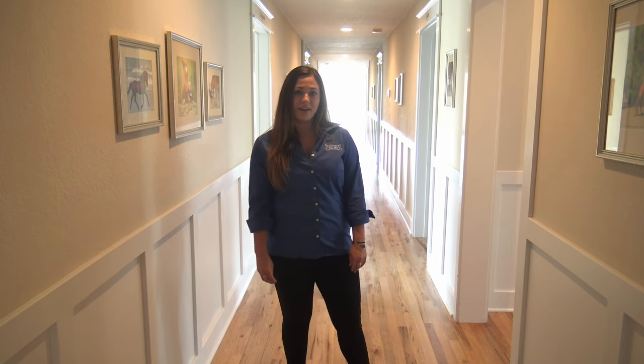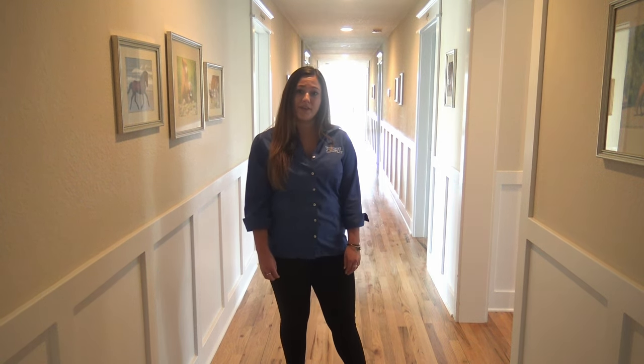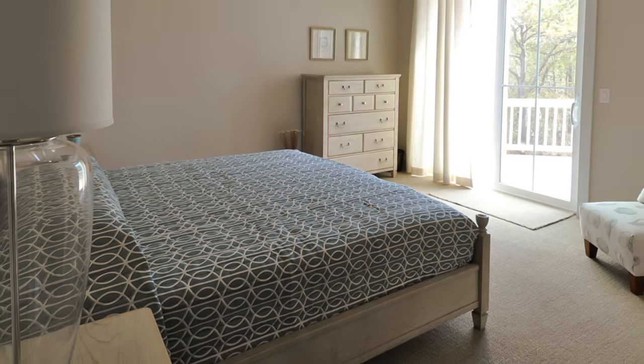Moving from the central area of level two, you'll find one out of the three impressive wings of this home. It holds seven master bedrooms, six of those with their own private balcony.